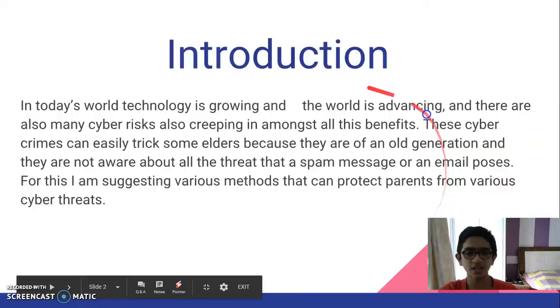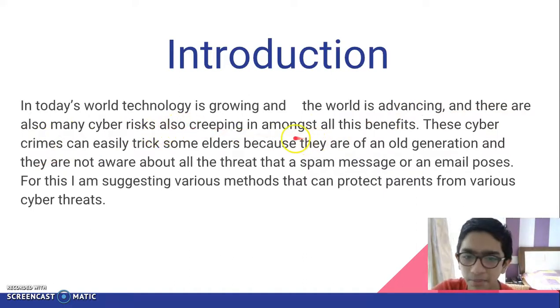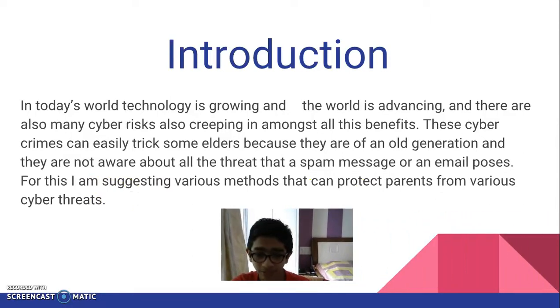Online safety for parents. In today's world, technology is growing and the world is advancing, but there are also many cyber risks creeping in amongst all these benefits. These cyber crimes can easily trick some elders because they are of an old generation and are not aware of all the threats that spam messages or emails can bring. For this, I'm suggesting various methods that can protect parents from various cyber threats.